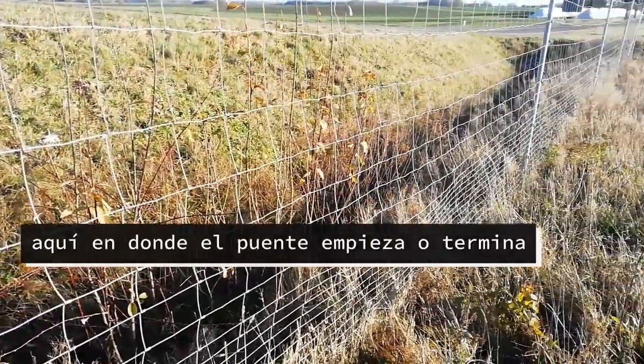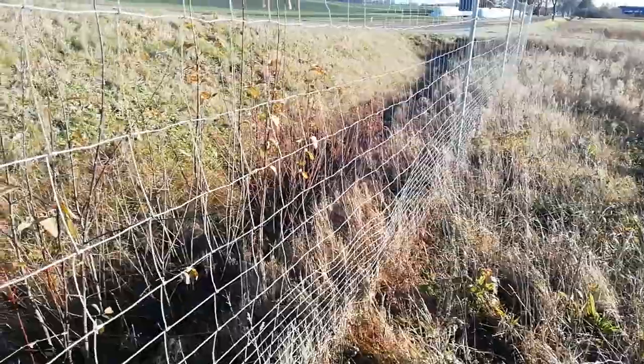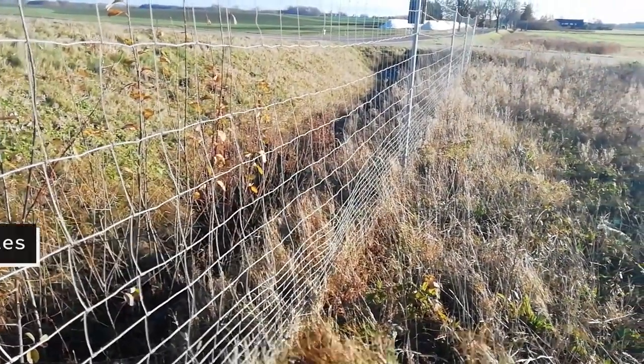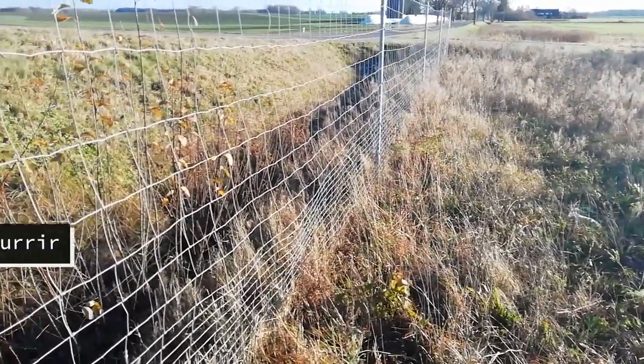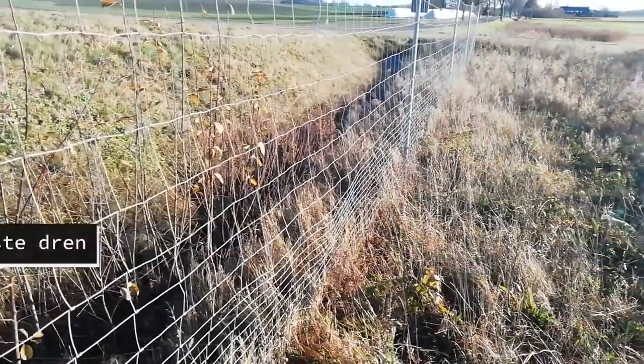Here, where the bridge begins or ends, is this dren. This dren recoge the escorrentias pluviales of this area — just what can occur from this bridge — that reaches this dren.